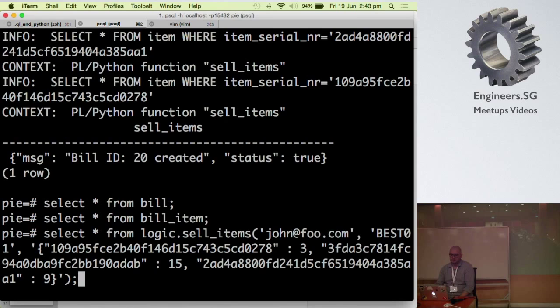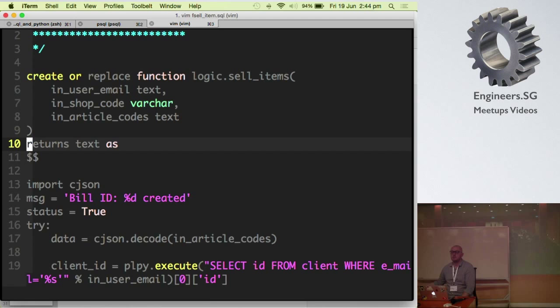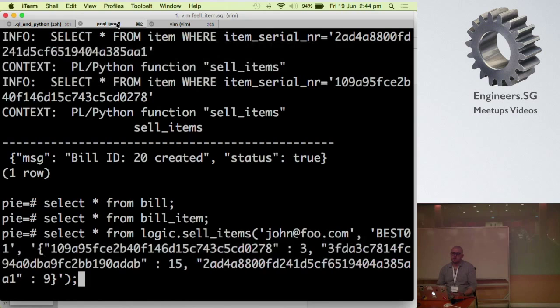It's really hard to make a mistake. Now imagine you want to add discounts — you just change the body of the function. You don't need to change anything on the client side because the client calls the function the same way. Internally you can query for additional data, check discounts, apply a different price for each item, and so on. It's very convenient for the application to call the function instead of playing with discounts on the ORM side.